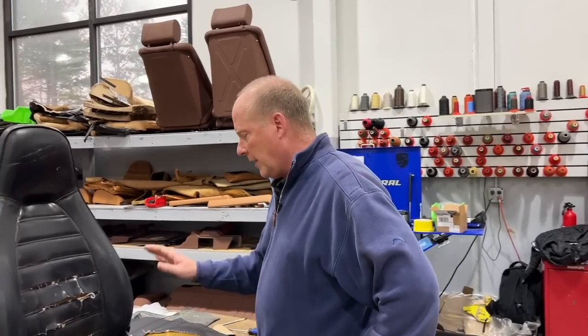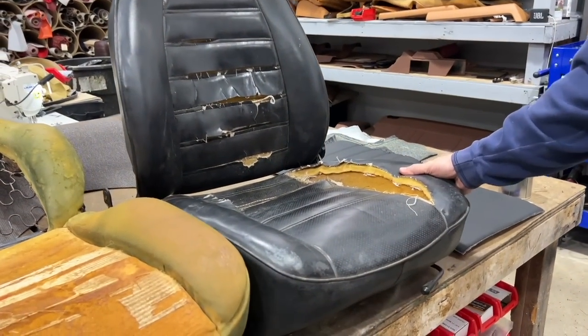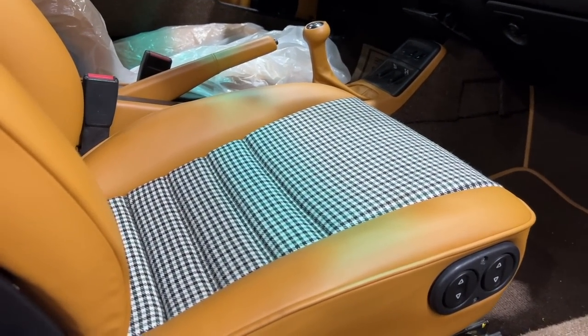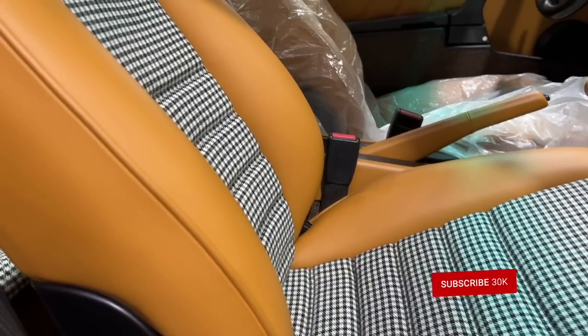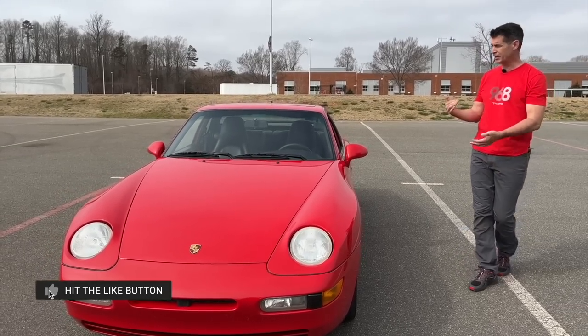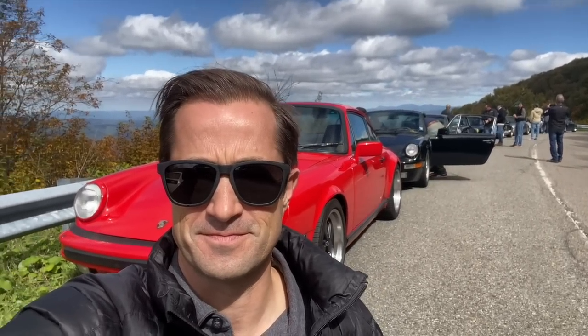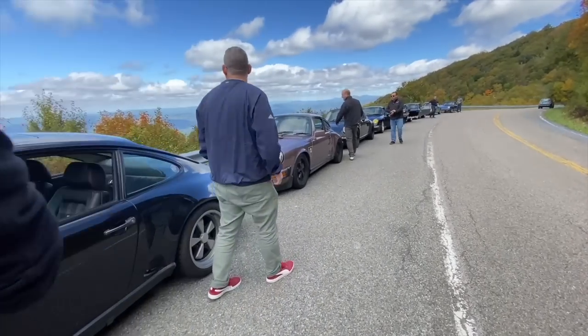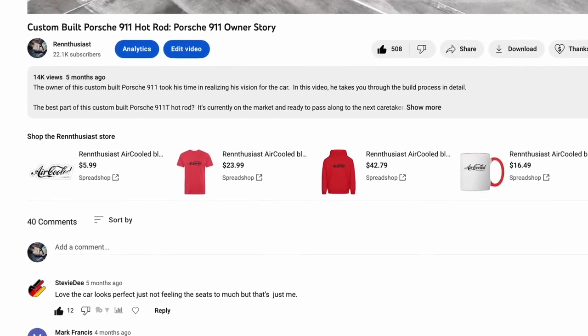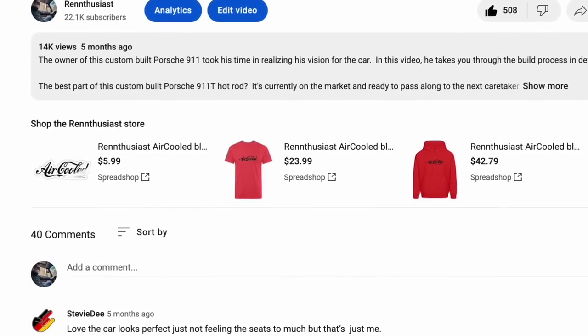Before that, I thought you guys might be interested in getting some tips from the shop's owner, David Van Epps, about how to think through your own custom seat project if that's something you're considering for your 911. He's also going to share the biggest mistake he sees people make when putting custom seats in their Porsche 911. I'd like to invite you to subscribe to this channel — I give viewers a sense of what it's like to live with these cars, share tips and mistakes. Hit that bell so you're notified every time I publish. Also check out my merchandise shelf below — t-shirts, mugs, hats, all sorts of cool air-cooled gear.